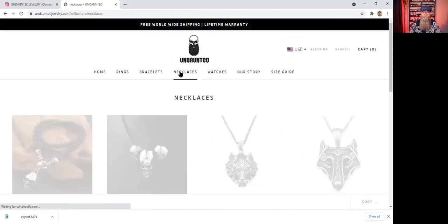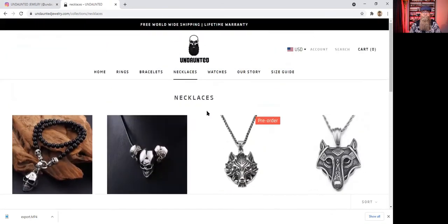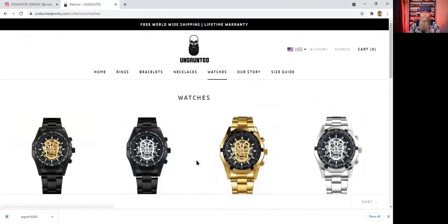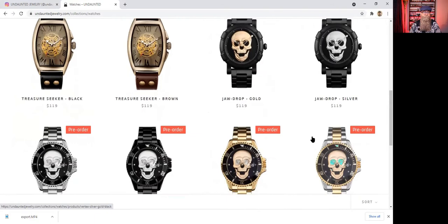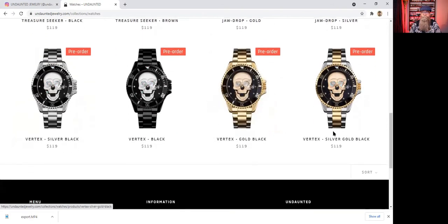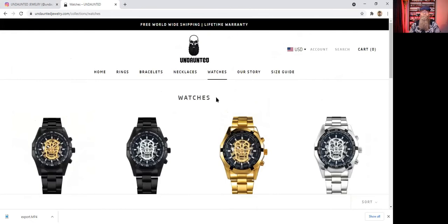They have a few necklaces on their site as well. I do kind of like this Dead Angel necklace, but I'm not really much of a necklace person. They also have some watches — they're kind of all skull-related. There's a Jaw Drop one here that's pretty cool, and this Vertex one too. The watches are around $119, so that's a pretty decent price for watches.